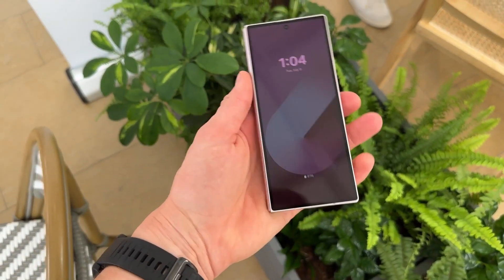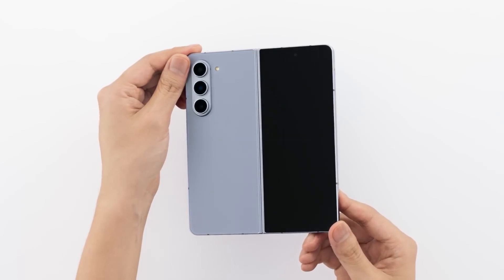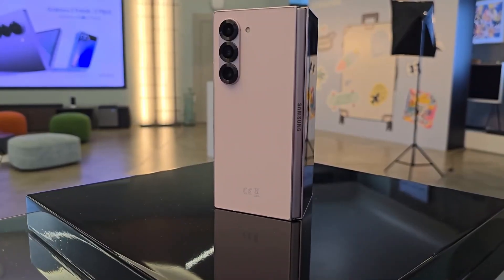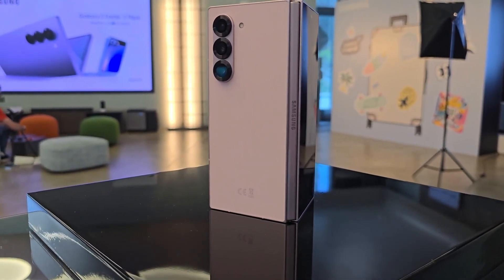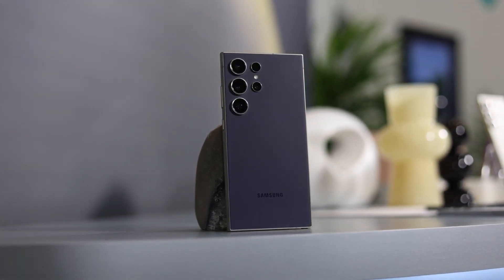The Samsung Galaxy Z Fold 6 is officially released, following the Galaxy Z Fold 5. Samsung continues to lead the foldable phone market with the Z Fold 6, which features significant improvements like a new hinge design aimed at reducing the annoying crease in the display.